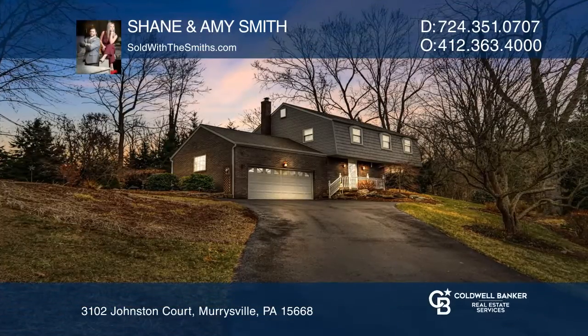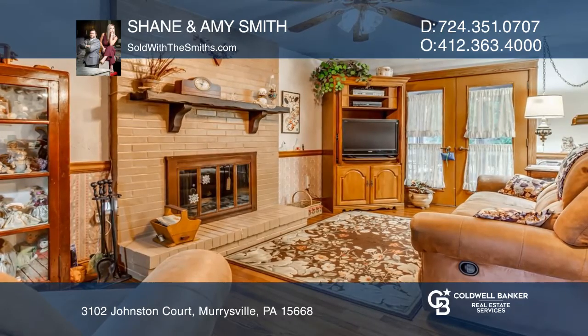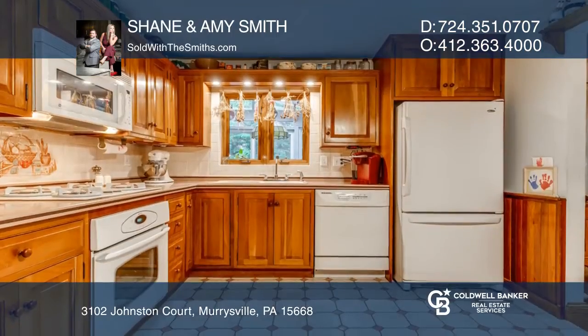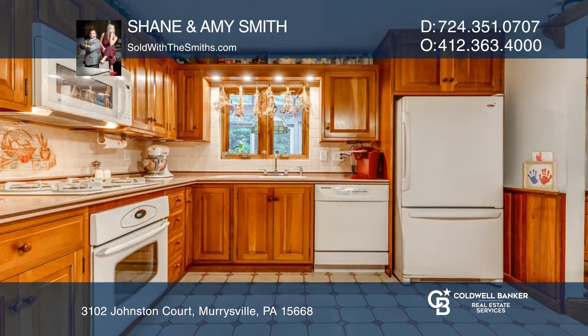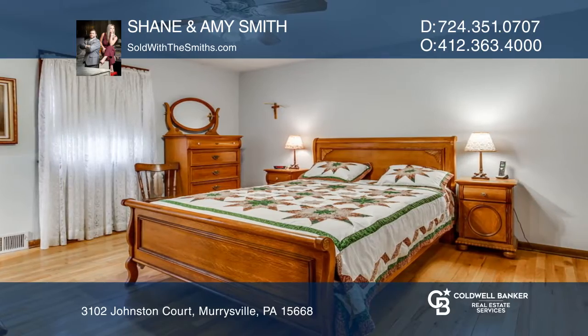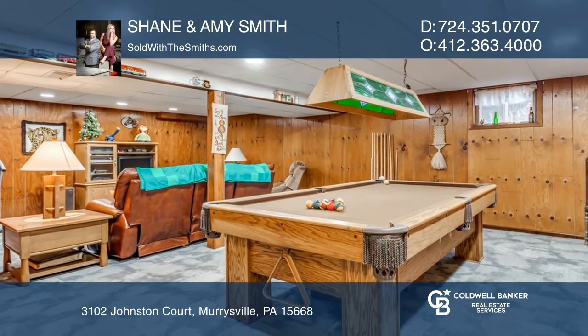This lovely home offers a great family room with a cozy gas fireplace and eat-in kitchen with plenty of counter space. Each bedroom offers plenty of space, including a master bedroom that has an updated bathroom. The finished basement has a multifunctional area and powder room for convenience.